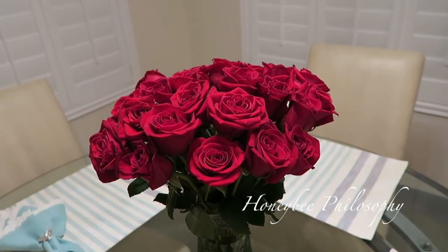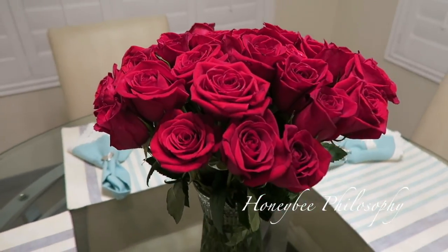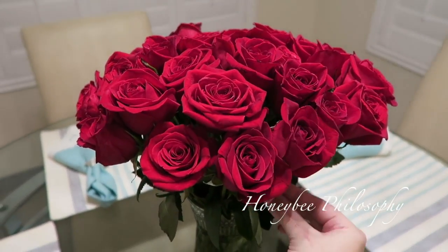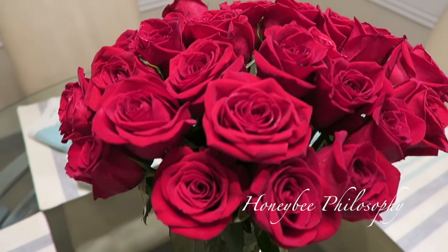It's literally almost midnight — actually almost one o'clock — but I couldn't sleep until I finished arranging them because I'm such a weirdo. I think they look so pretty. I love roses.